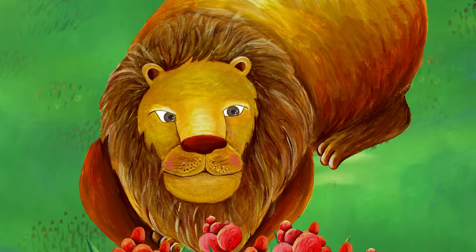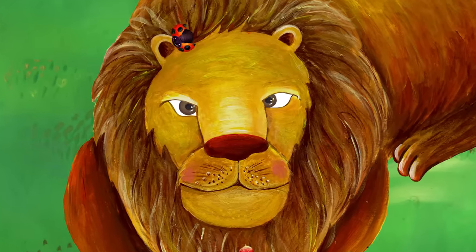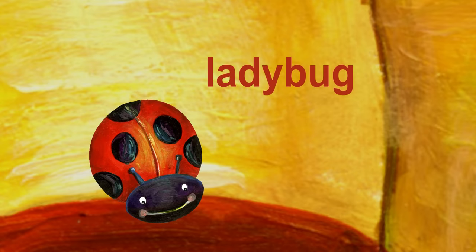Something is bothering the lion. It landed on the lion's nose. It is a ladybug. Ladybug starts with L.